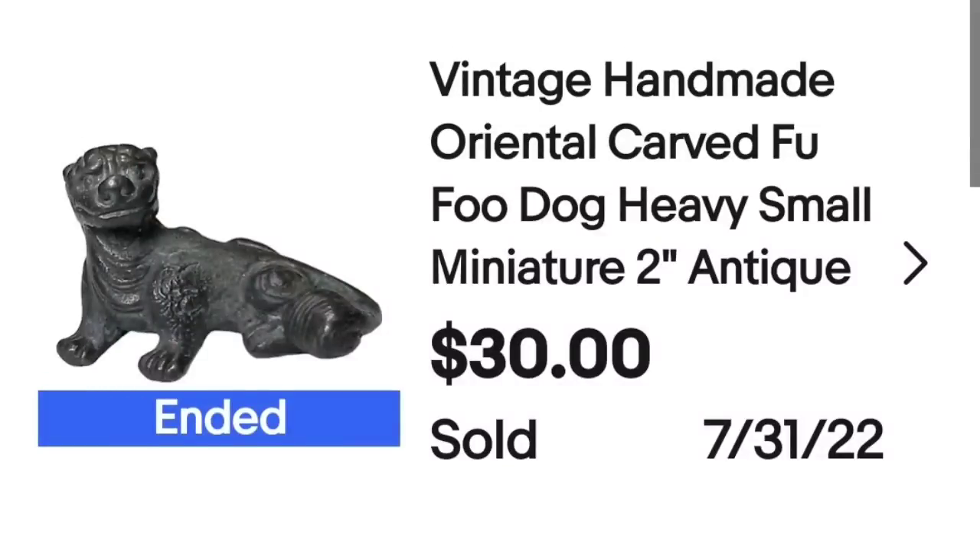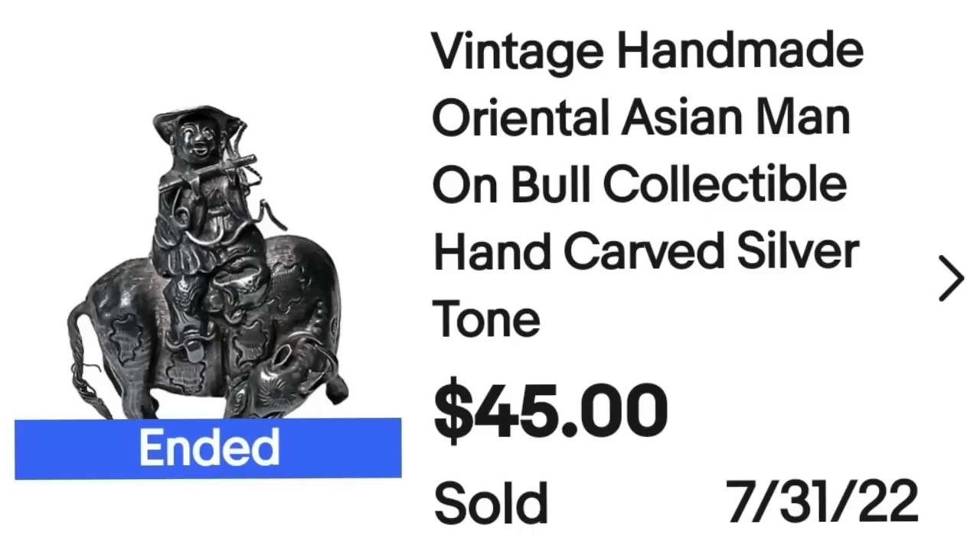This next sale was actually two items that sold in combination for $75, in under a day, from a big auction lot I paid $20 for. The first is a vintage handmade Oriental carved foo dog miniature — only two inches — that sold for $30, which paid for the whole lot. The second is a vintage handmade Asian man on bull, silver-toned, not sterling, that sold for $45. Together they are over a $50 profit, and everything else in that lot is pure profit.